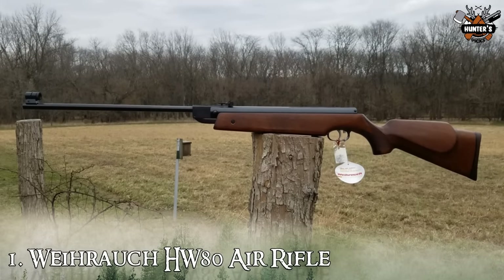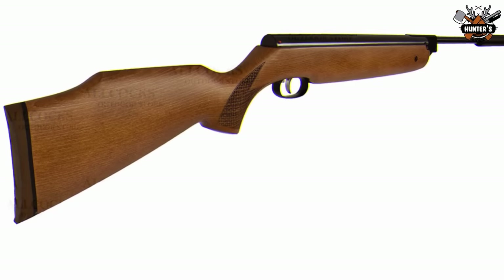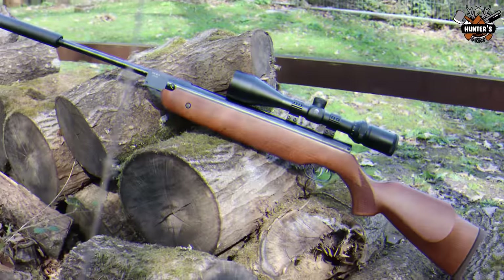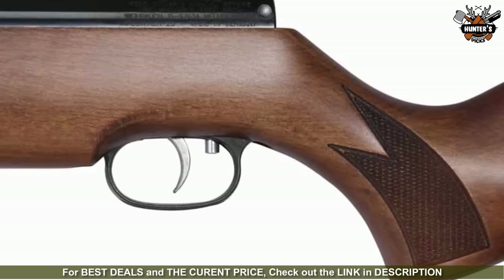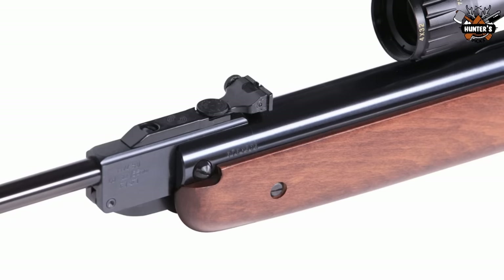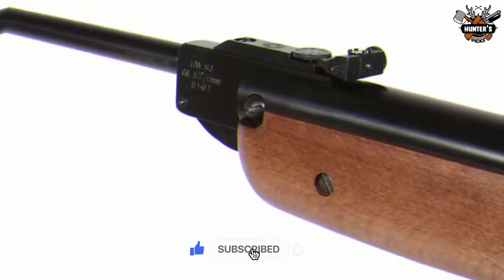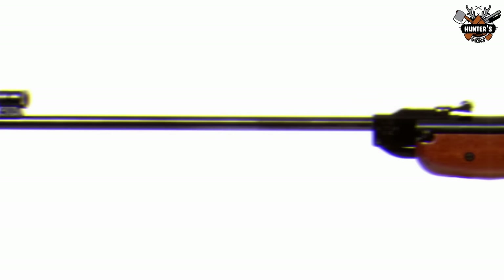Finally at number 1: Weihrauch HW80 Air Rifle. Power, accuracy, and dependability — the HW80 has all three. The Monte Carlo stock makes it easy to shoot accurately, and the checkered pistol grip and rubber butt pad deliver ultimate control. Hunt, plink, or pop paper targets all day long with this spring piston break barrel wonder that changed the air gunning world. The record trigger will spoil you — it's the standard by which all other triggers are measured. Whether you shoot competitively or hunt game, the extreme control over the trigger's release will give you the extra edge. Probably the best break barrel air rifle available, often classified as the workhorse, its robust construction, excellent accuracy, and powerful mainspring guarantee extraordinary efficiency and penetration power, especially at longer distances.